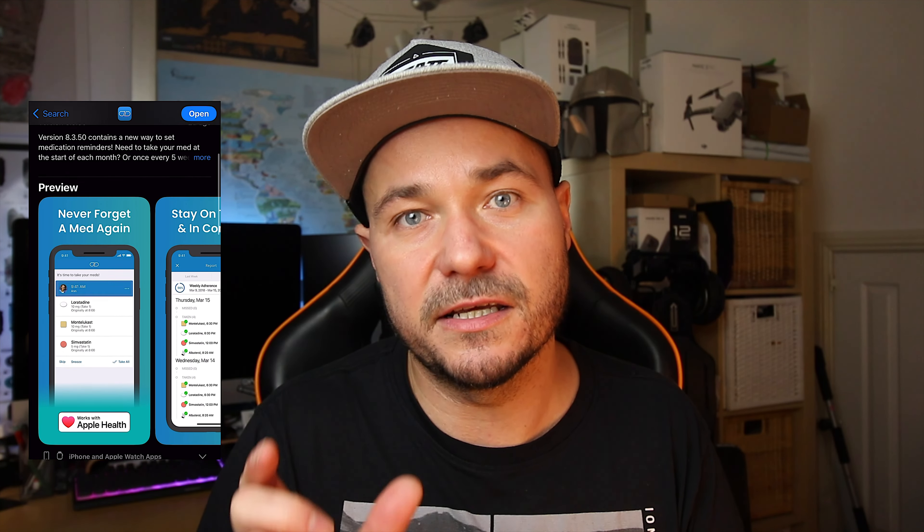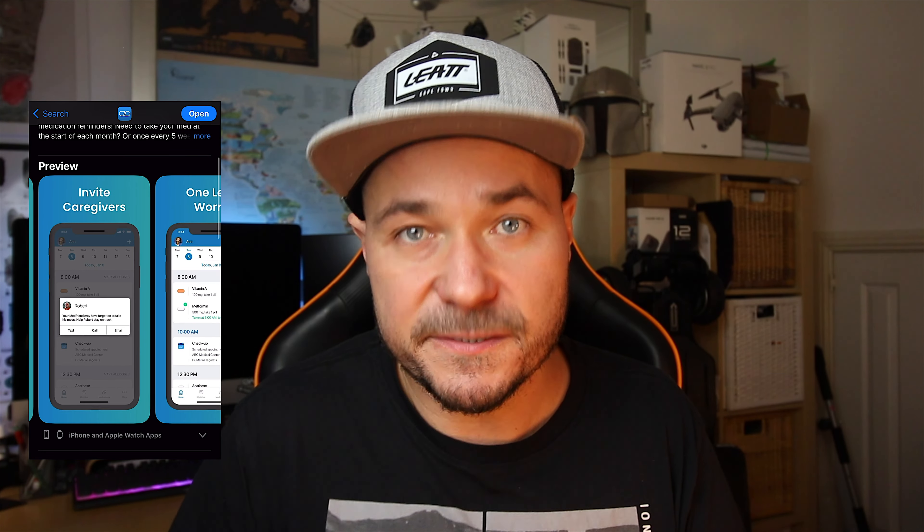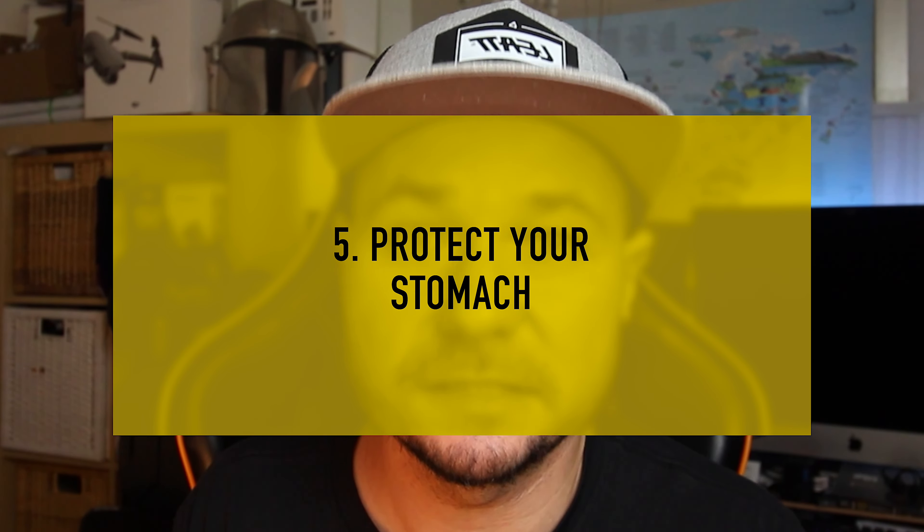I was using the MediSave app and it saved my skin a few times, especially when you've got two different painkillers to take at certain intervals. It's easier to keep track of what's going on, and especially when you're in pain and sleep deprived, it's really hard to remember what pill you took last time, what time you took it, or whether you actually took it at all — because you will be passing in and out all the time. An app like MediSave is going to make your life much easier.